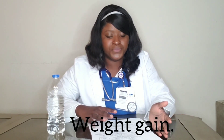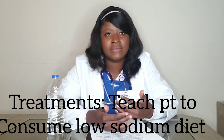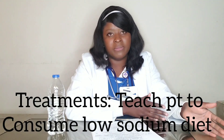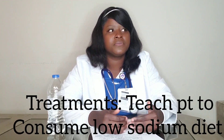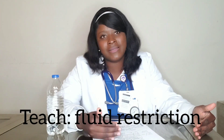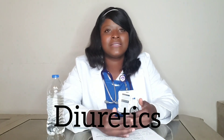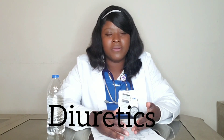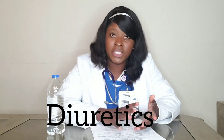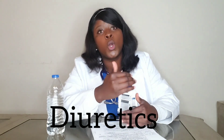Treatment: how do you treat hypervolemia? Basically you're going to teach the patient to follow a low sodium diet. And also the doctor is going to prescribe diuretics. Diuretics are going to make you urinate more — get the excess fluid out. I'm going to make another follow-up video on pharmacology covering diuretics in more detail.